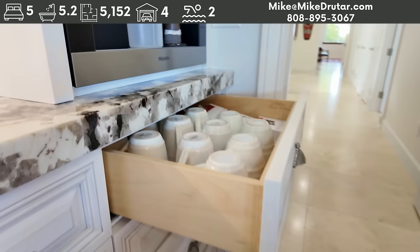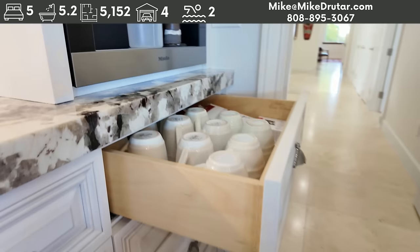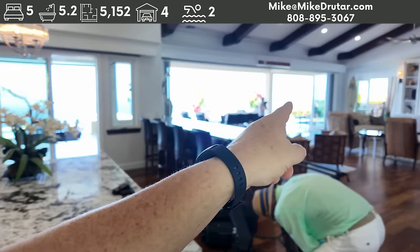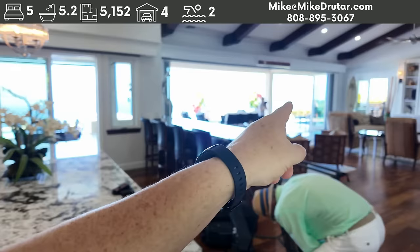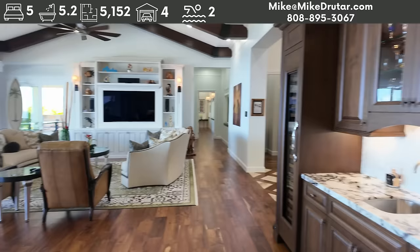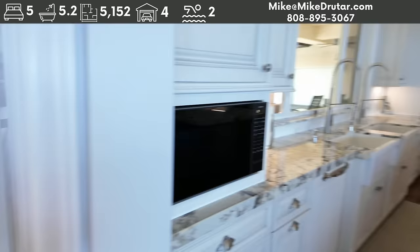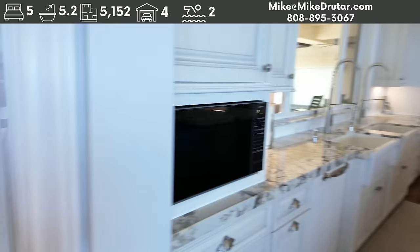Miele coffee espresso maker — nice. And all your coffee cups are with it. Top of the line cabinetry, soft-close dovetail joints. Up above here, we have — I can't remember the brand of these glass doors — it's a 32-foot opening. You also have the screens and a sunshade on the inside that you can operate as well. And a pantry, of course. Great size on that.